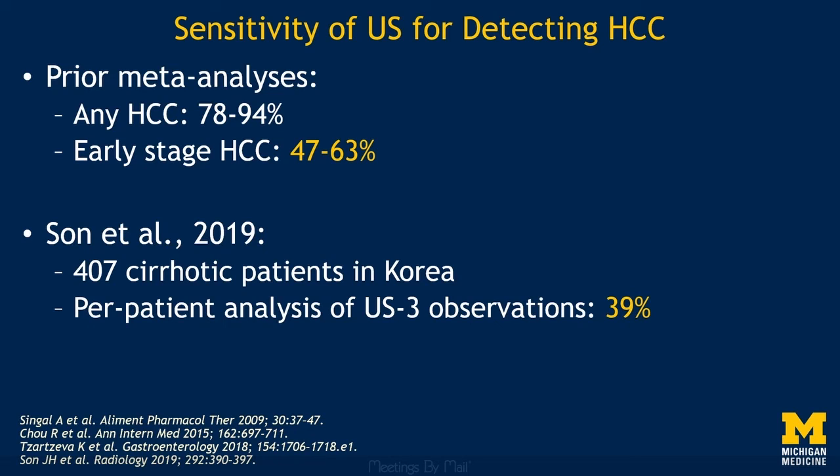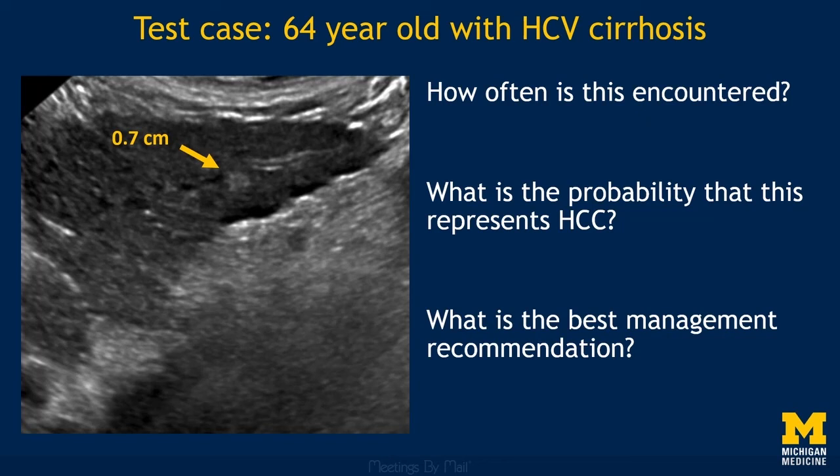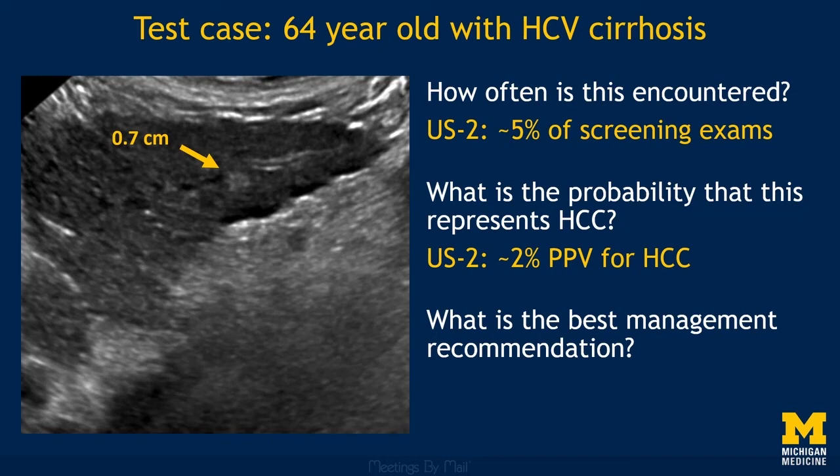Now that we've covered the clinical performance of Ultrasound LIRADS and the outcomes of various observations, let's revisit our test case. How often is a sub-centimeter observation like this encountered on a screening exam? We now know that Category 2 observations represent approximately 5% of screening exams. What is the probability that this observation represents HCC? Category 2 observations have a very low probability of representing HCC, with a positive predictive value of approximately 2%. And what is the best management recommendation? As per Ultrasound LIRADS guidelines, a 3–6 month ultrasound follow-up is appropriate.